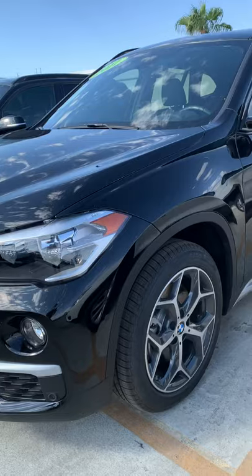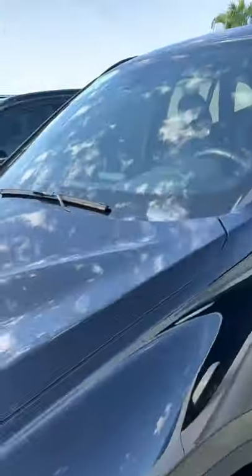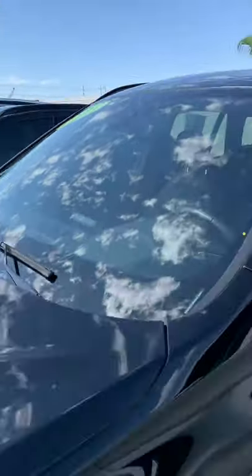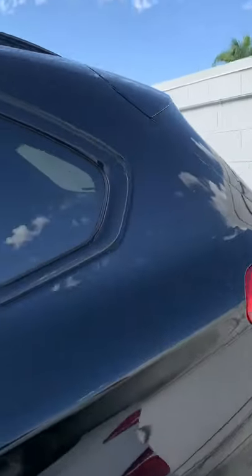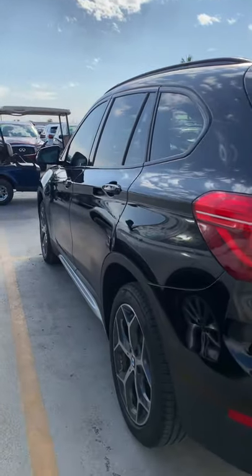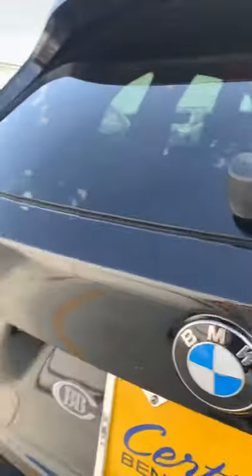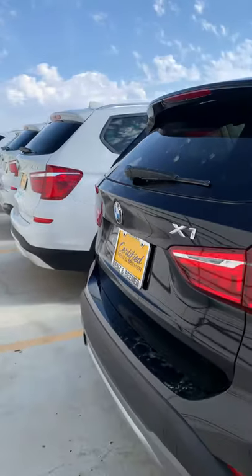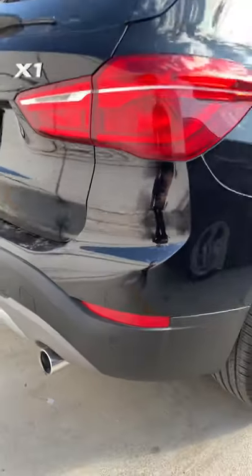Sport wheels, tires are brand new. It's a little dusty but super clean. Obviously backup camera, panoramic roof — you'll love the park distance control sensors front and rear.